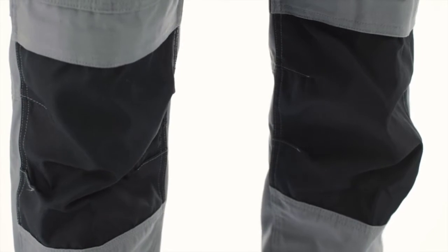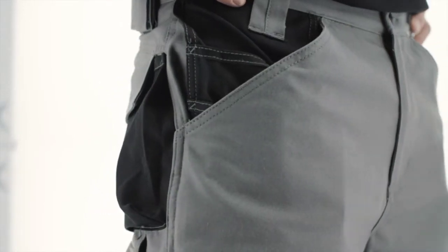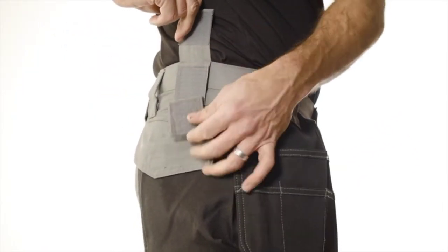The pant features Cordura fabric on the knees for long-lasting durability. Gripper tape on the waistband keeps the pants right where they should be. These pants also feature hook and loop fasteners for attaching a work belt.